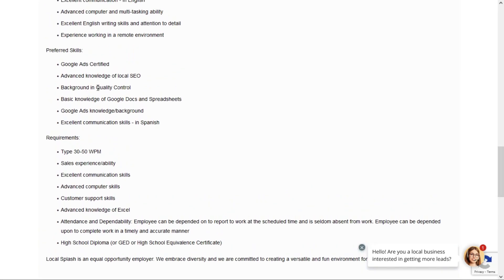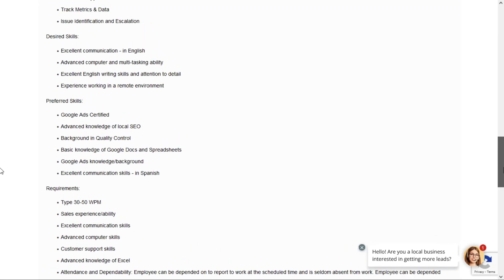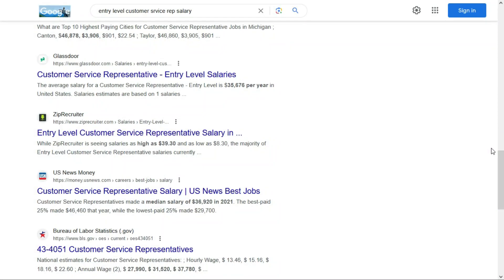They prefer you're Google Ads certified. They also prefer you have advanced knowledge of SEO, a background in quality control, basic knowledge of Google Docs and spreadsheets, Google Ads knowledge, and they prefer you're bilingual in English and Spanish. Now, all of those are just preferred — not required. Unfortunately, they don't tell us how much they'll pay for this job. Based on my experience and research, entry-level customer service representatives could earn anywhere from about $16 to $18 per hour, though I can't guarantee that — you'll have to work that out when negotiating your salary with them.